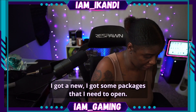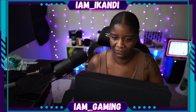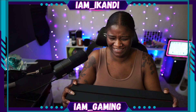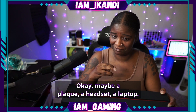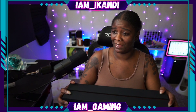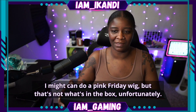I got some packages that I need to open. The first one came in — can y'all guess what it is? Any guesses on the box? What not shoes? I said guess what's in it, not what's not in it. Maybe a plaque, a headset, a laptop. All those are wrong. Anybody else want to guess? A pink Friday wig — now that might snap. I might have to go to the beauty supply store and see if they got one. I might can do a pink Friday wig, but that's not what's in the box, unfortunately.